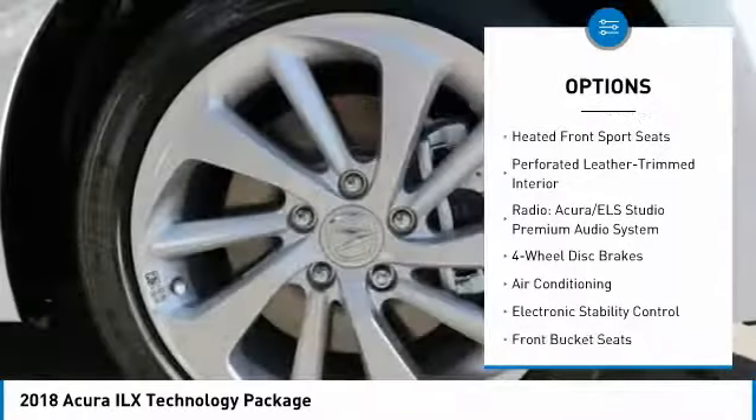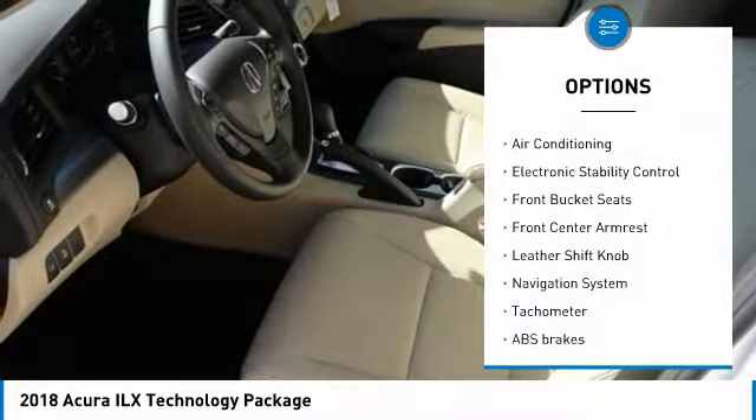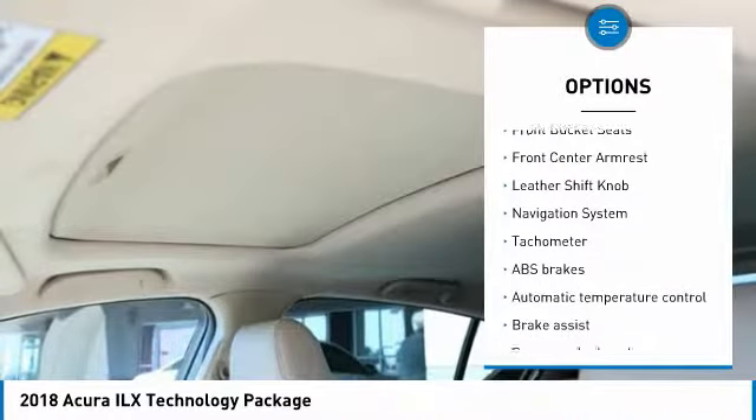Traction control, power passenger seat, navigation system, air conditioning, dual airbags, leather wrapped steering wheel.